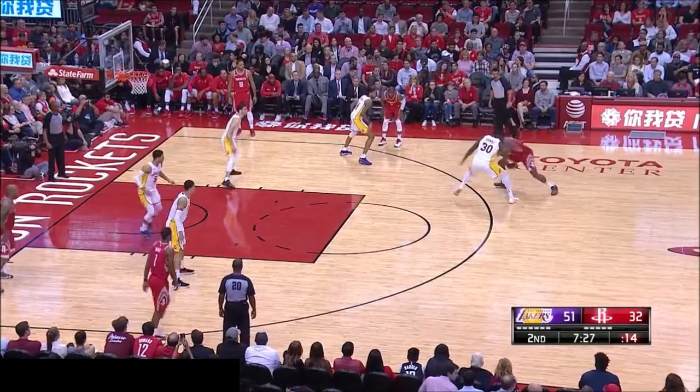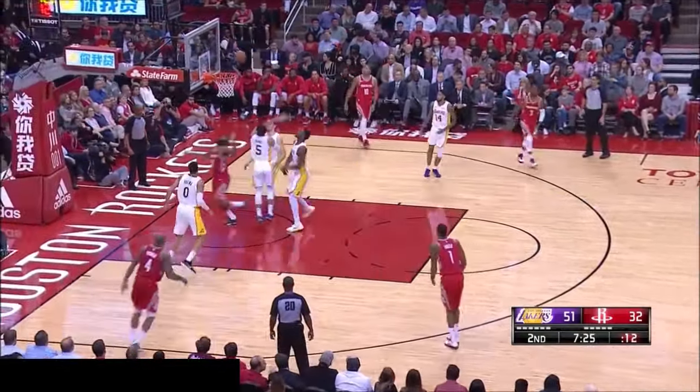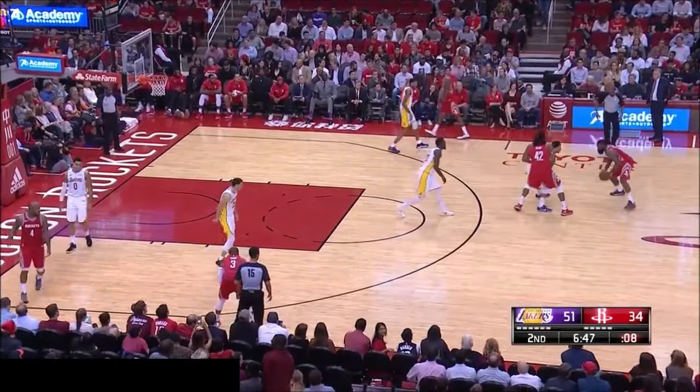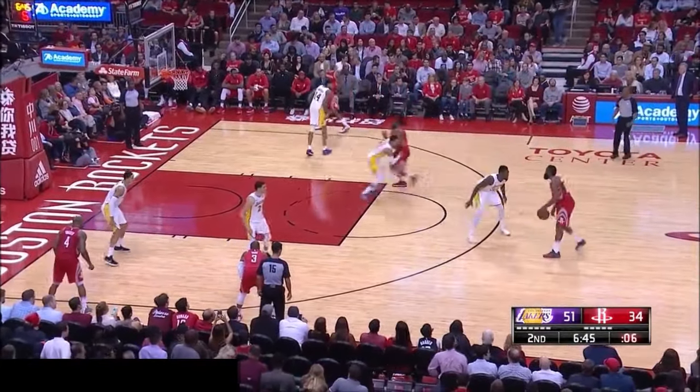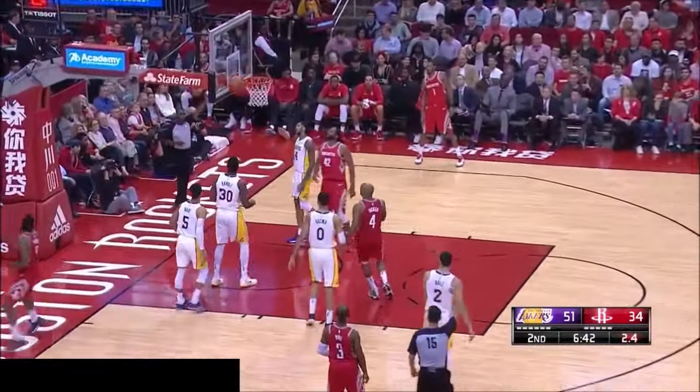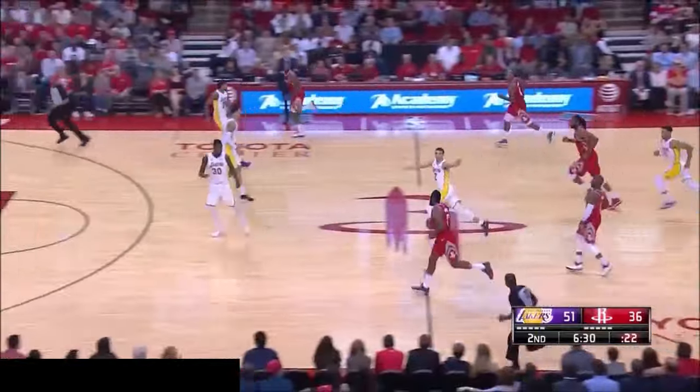They may want to look at it though. Harden back and forth — he goes right around Randle, right around Julius that time. No help, no secondary help to the Lakers. He goes around everybody. From downtown. Harden goes at it again. He'll shoot two free throws.